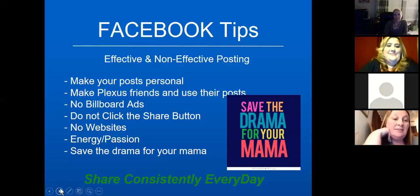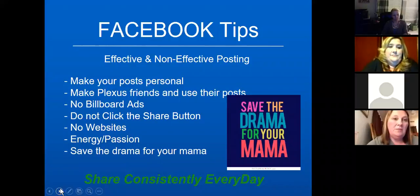Make Plexus friends — it's a great way to see more posts. Your friends are not going to have the same friends that I have, so when you have a Plexus network of friends you see their posts, can copy and paste them, and make them your own. This gives you a whole new network of posts. Just stay compliant — don't post about certain diseases or restricted topics.